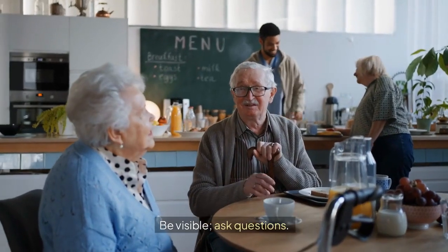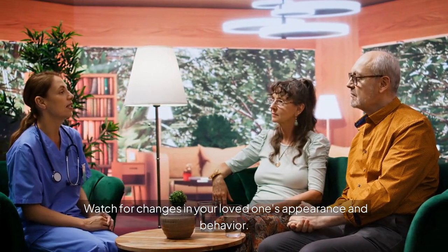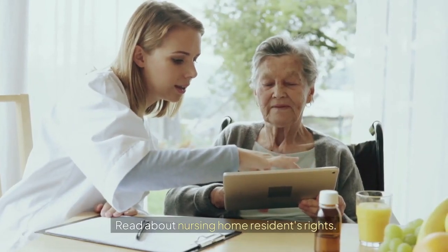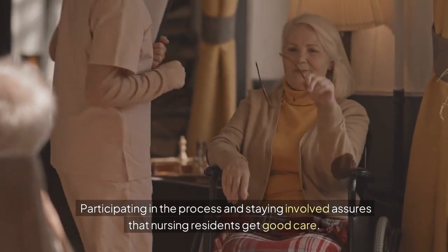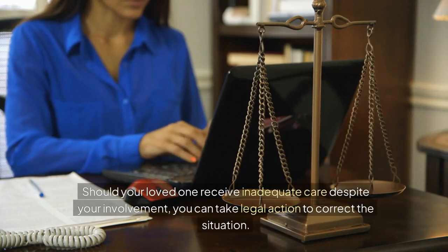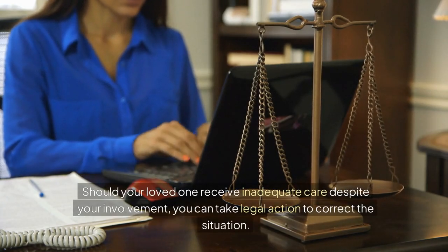Be visible, ask questions. Watch for changes in your loved one's appearance and behavior. Read about nursing home residents' rights. Participating in the process and staying involved assures that nursing residents get good care. Should your loved one receive inadequate care despite your involvement, you can take legal action to correct the situation.